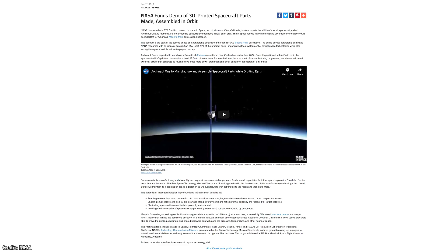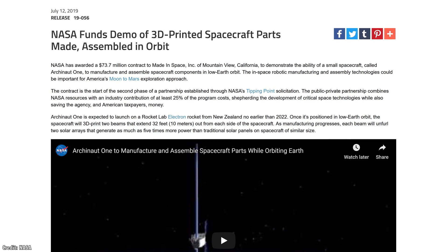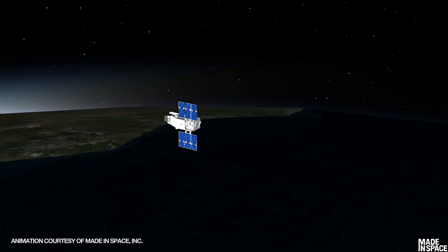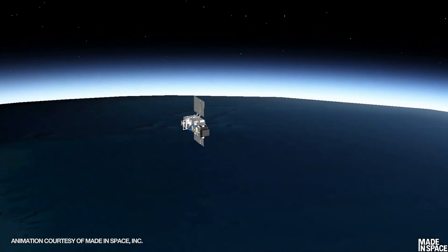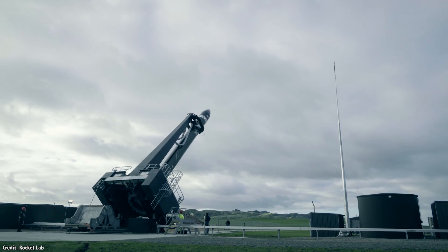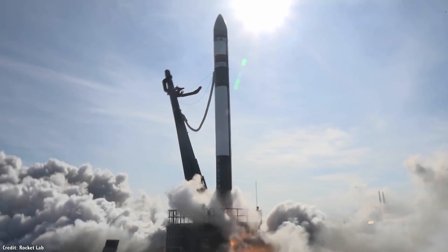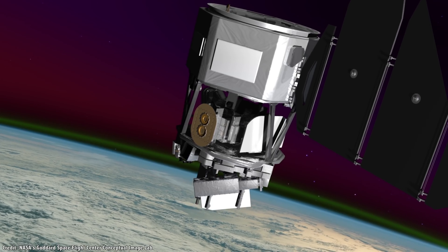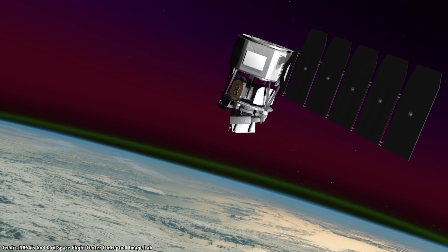In July 2019, NASA announced they had awarded $73.7 million to Made in Space, a 3D manufacturing company based in Mountain View, California. This contract will help fund the construction and launch of the company's Archinaut 1 spacecraft, which will demonstrate the manufacturing and assembly of spacecraft components in space. They're going to build a spacecraft that will assemble its own power system in space. Archinaut 1 will head off on board a Rocket Lab Electron rocket from New Zealand as early as 2022, where it will construct two 10-meter solar arrays — enough to power an industry-standard 200-kilogram satellite.